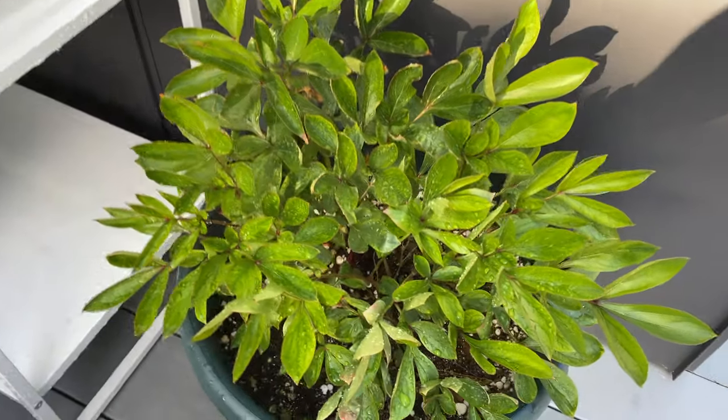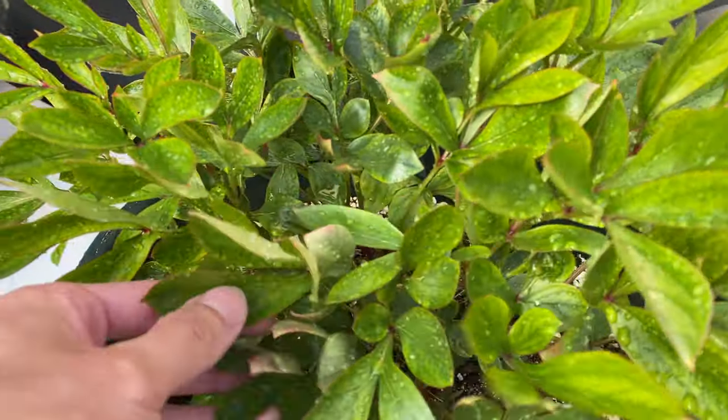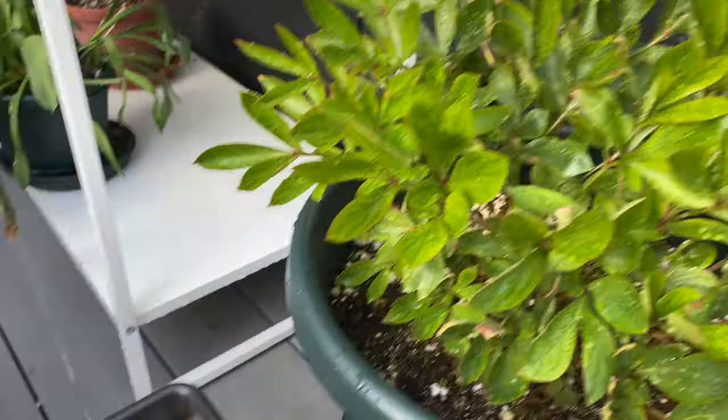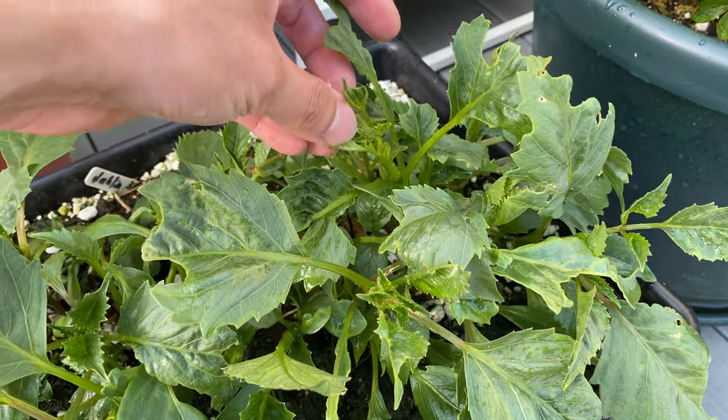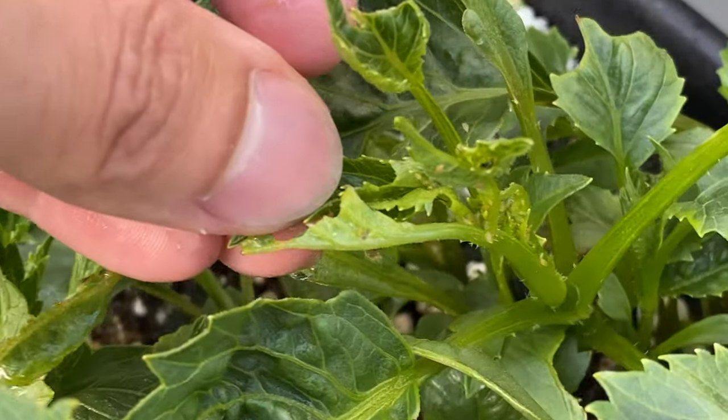Here's the peony — I'm not seeing any new growth. Here's the dahlia — you can see the sprouts are getting a lot bigger. And here's some nasty aphid infestation.